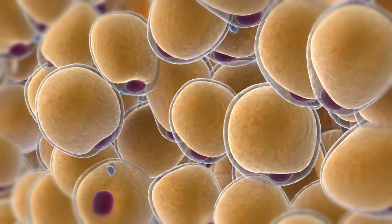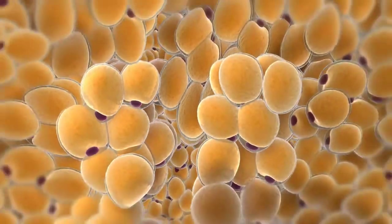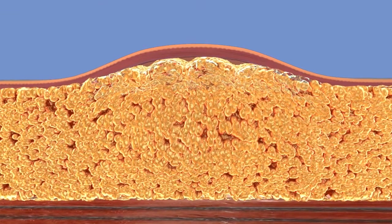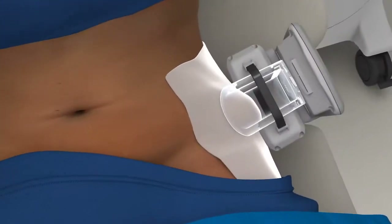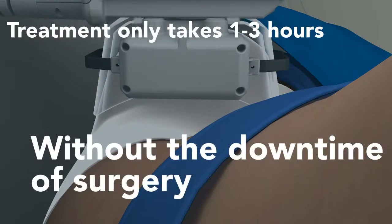Over the course of the next few weeks, your body begins to naturally eliminate the dead fat cells. As the fat cells are eliminated, the remaining cells condense, resulting in an overall reduction of the fat layer. Depending on your personalized plan and goals, your treatment may last from 1 to 3 hours.